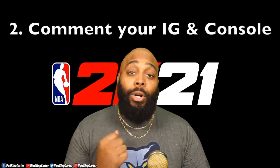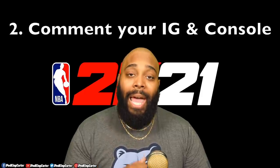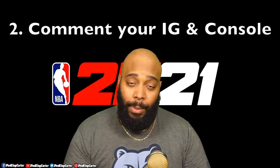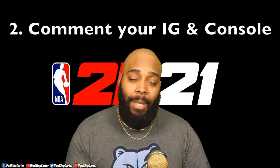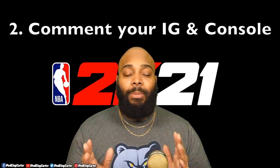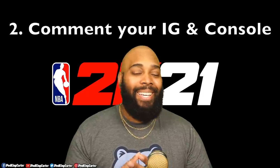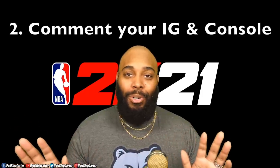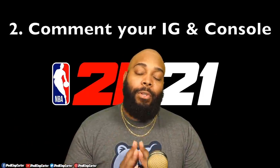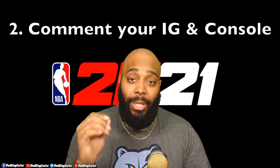The second thing I want you guys to do is comment your Instagram — yes, Instagram — as well as the platform you will be playing on. The platforms you can choose are PlayStation 4 and Xbox One. If you don't have PlayStation 4 or Xbox One — I'm sorry, Google Stadia and PC — y'all just gonna have to go sit in the corner right now.